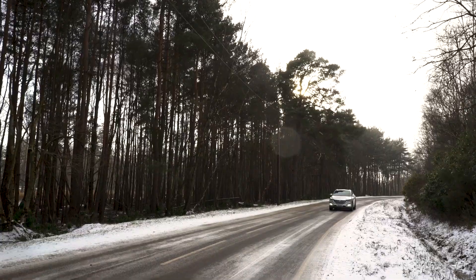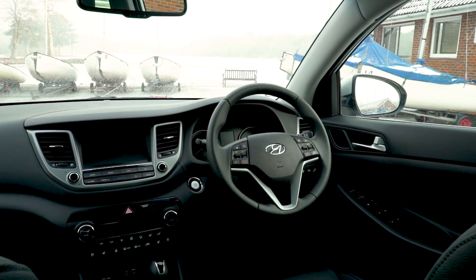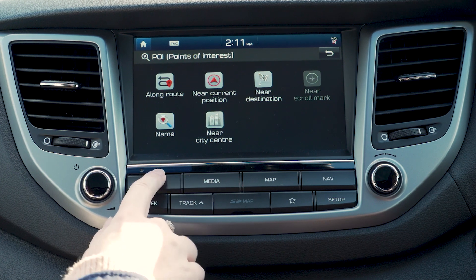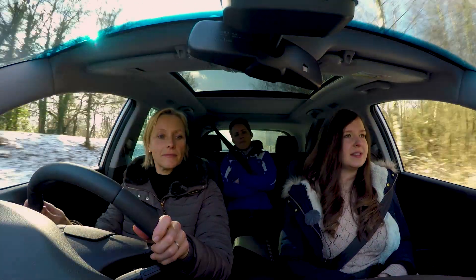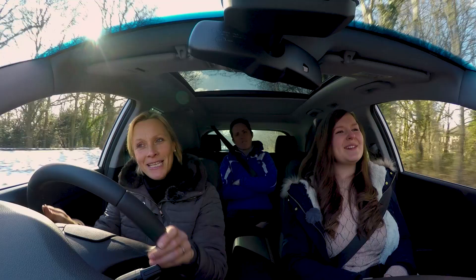You do get a decent amount of kit across the whole five trim levels of the Tucson. Again, you'll want to avoid base spec, but it's the same level of kit as the other two cars. I'd recommend at least SE Nav, which gets you the eight-inch touchscreen system, which works nicely — not particularly exciting but does as it says on the tin. Things get a bit pricey after that, but you do get heated rear seats and a heated steering wheel.